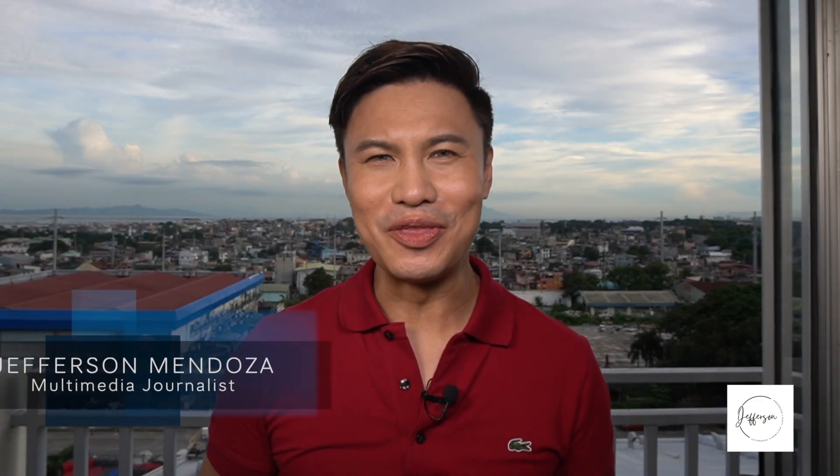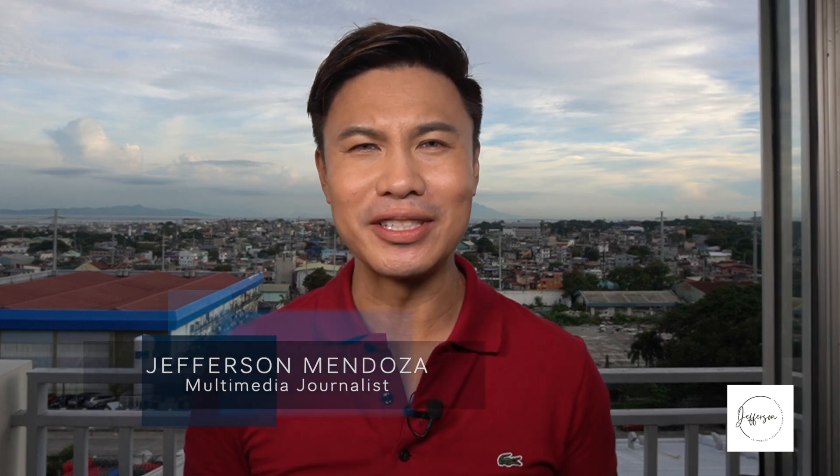Hello everyone, I'm Jefferson Mendoza. First off, thank you very much for your continuing support. Creating these videos is made out of passion and my desire to highlight the talent of visual artists everywhere.